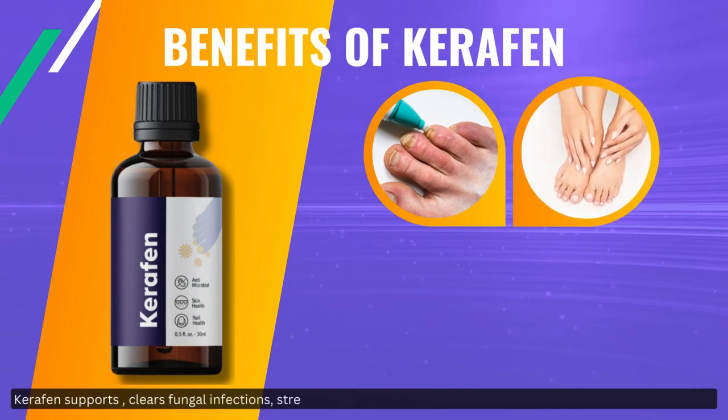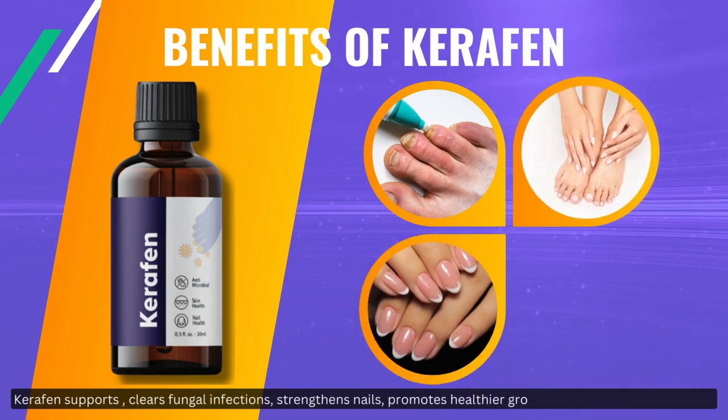Carafin supports and clears fungal infections, strengthens nails, promotes healthier growth, and soothes damaged skin.